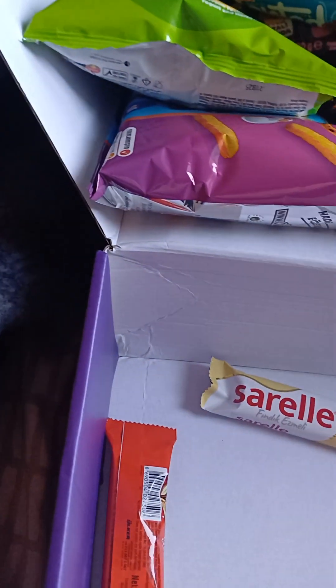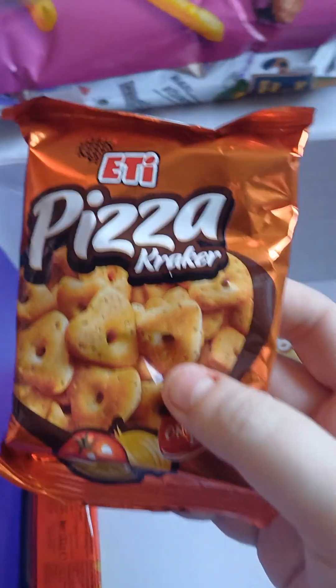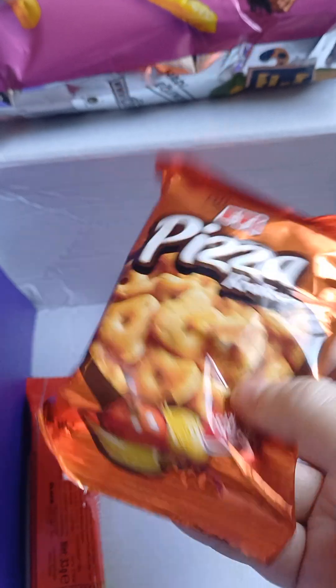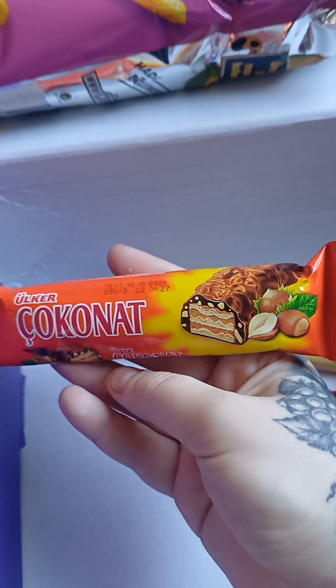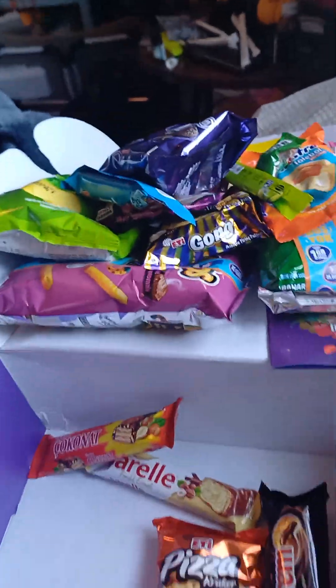Hey, biscuits — an actual pack of biscuits. These look cool, little cracker things. Tomato and onion and chile, by the looks of the packaging. And then last but not least, another nutty bar. Coconut. And that is the Turkey box!